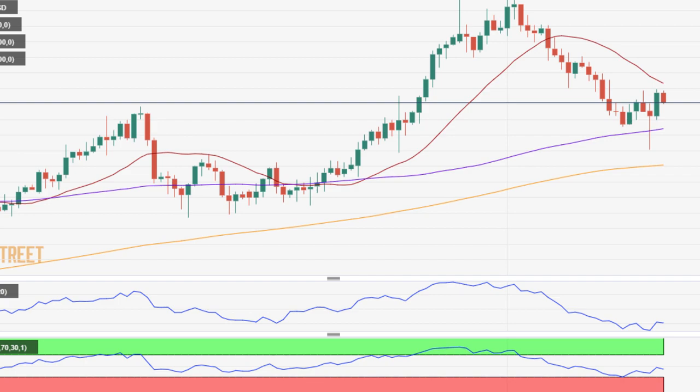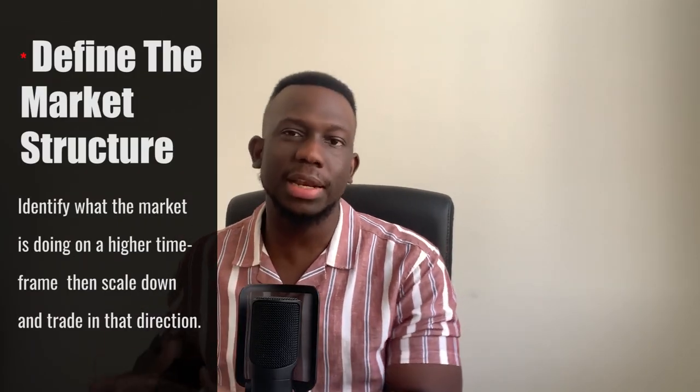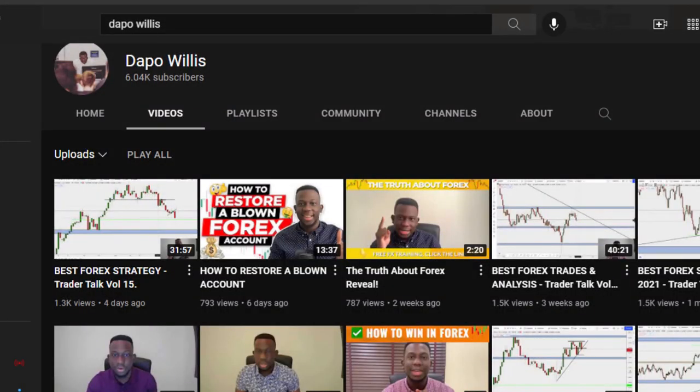Once I'm able to determine what the market is doing on a monthly or weekly time frame, I'll give you an example. At the time I'm shooting this video, AUD/USD seems to be very bearish especially on a monthly time frame. So I go on the monthly time frame and identify the direction — the flow of the river. First things first, I want to know what exactly this market is doing on a higher time frame. Once I identify that, I imprint it in my brain and then scale down to a lower time frame to trade in that direction.